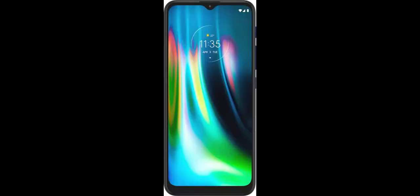The Moto G9 is a budget offering from Motorola with some powerful hardware. It sports a 6.5-inch LCD display with HD Plus resolution and a tall 20:9 aspect ratio. The phone has flat sides which make it comfortable to hold and its rear-mounted fingerprint scanner is easy to reach.